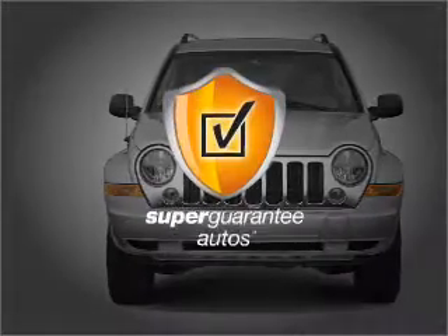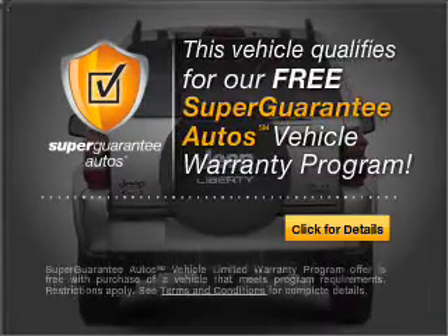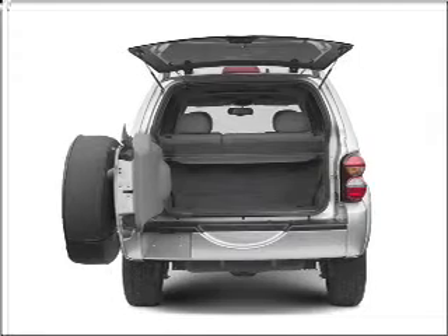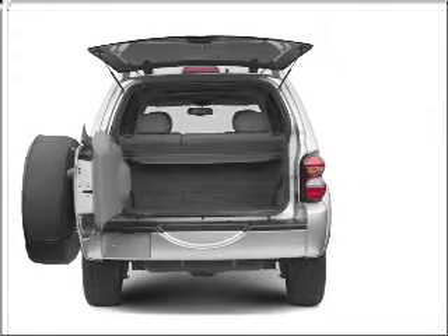This vehicle qualifies for our free Super Guarantee Autos Vehicle Warranty Program. Buy a vehicle and get a free warranty from us, only at everycarlisted.com. Premium wheels lend a distinctive appearance, and the anti-lock braking system will help deliver you safely to your destination.